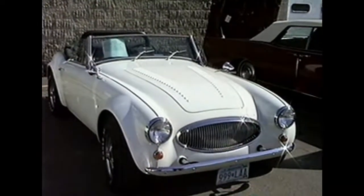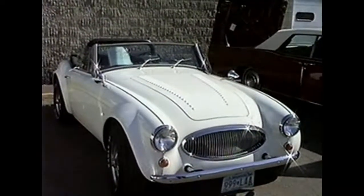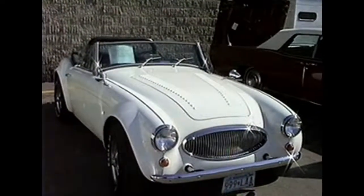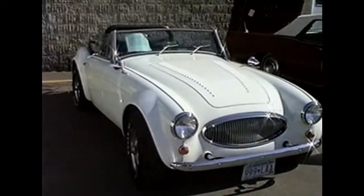It's modeled after a 1963 Austin Healey Mark 3000. It's a pretty sharp car. Take a look at the rims and tires on that thing.